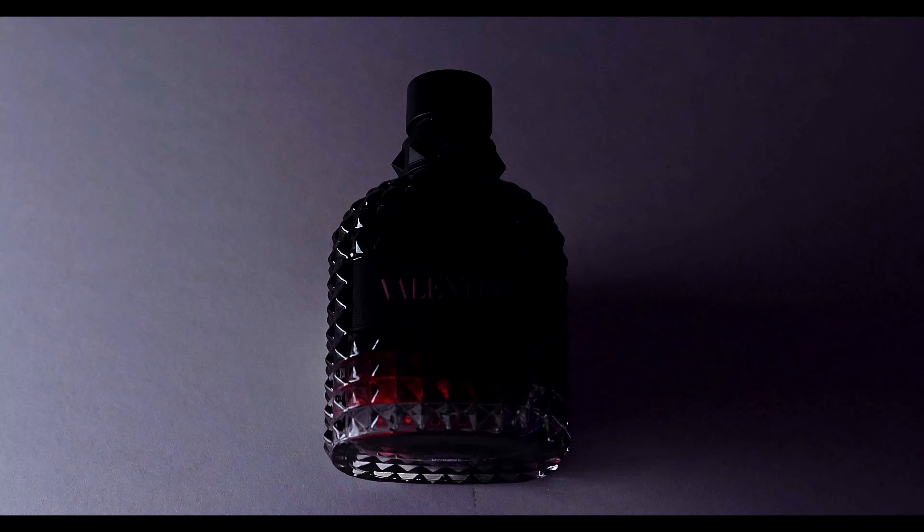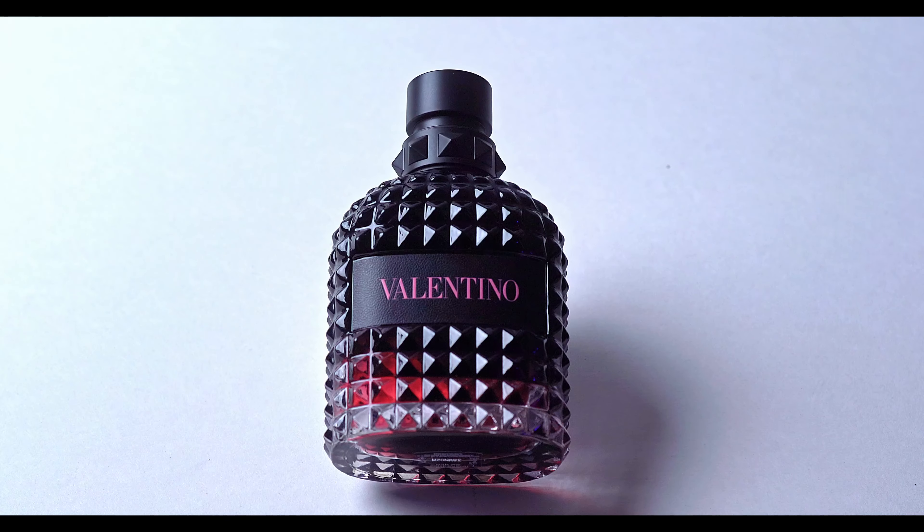Valentino Uomo Born in Roma Intense — that is a mouthful. The first release of the year, and I'm gonna call it now: it's the year of the Intense Flankers. I'm just gonna put it out there.